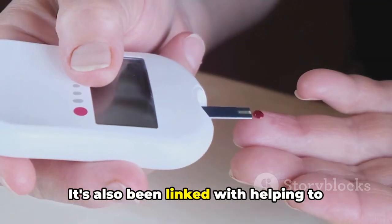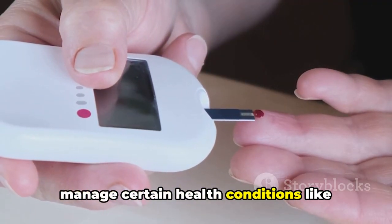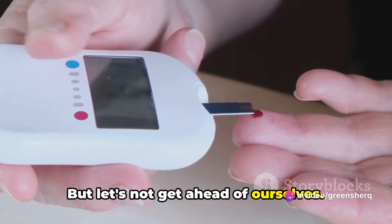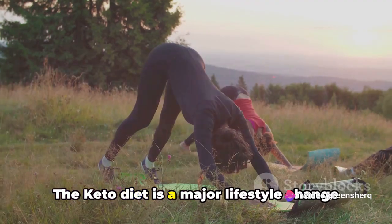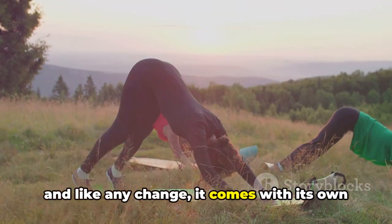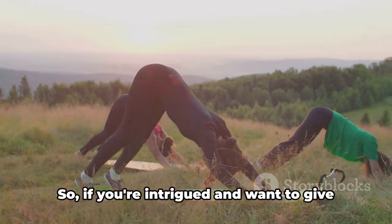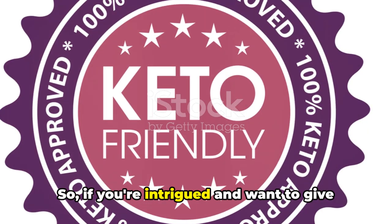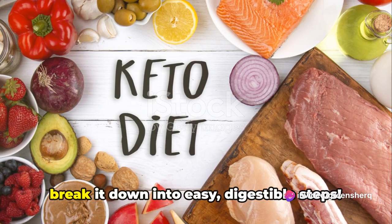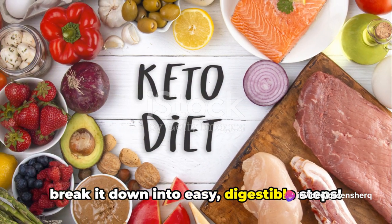It's also been linked with helping to manage certain health conditions like diabetes and epilepsy. But let's not get ahead of ourselves. The keto diet is a major lifestyle change, and like any change, it comes with its own set of challenges. So if you're intrigued and want to give the keto diet a whirl, stick around as we break it down into easy, digestible steps.